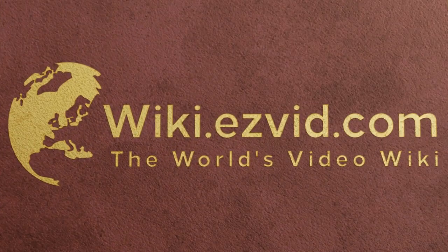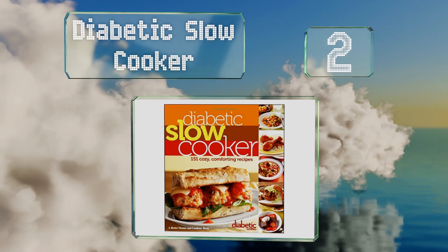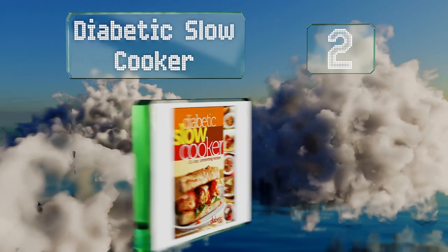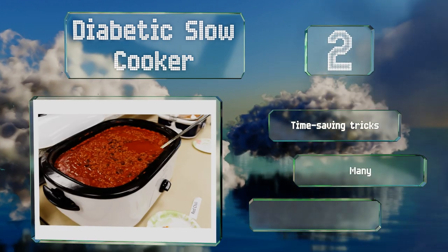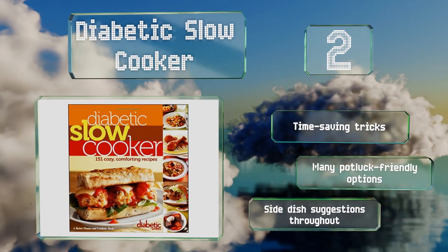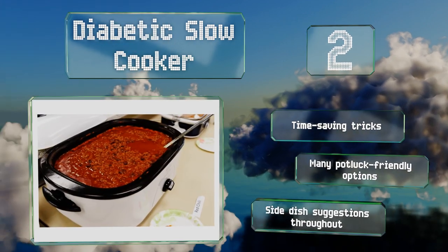At number two, you can minimize your time stuck in the kitchen with plenty of no-fuss guidance from 'Diabetic Slow Cooker.' It can help you save some cash too, thanks to a cook-once-eat-thrice chapter that shows you how to whip up foods that can be used in three different ways. It features time-saving tricks, many potluck-friendly options, and side dish suggestions throughout.